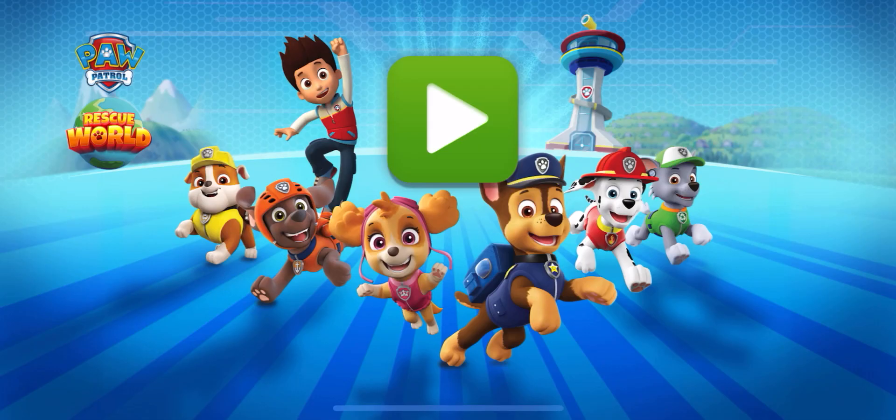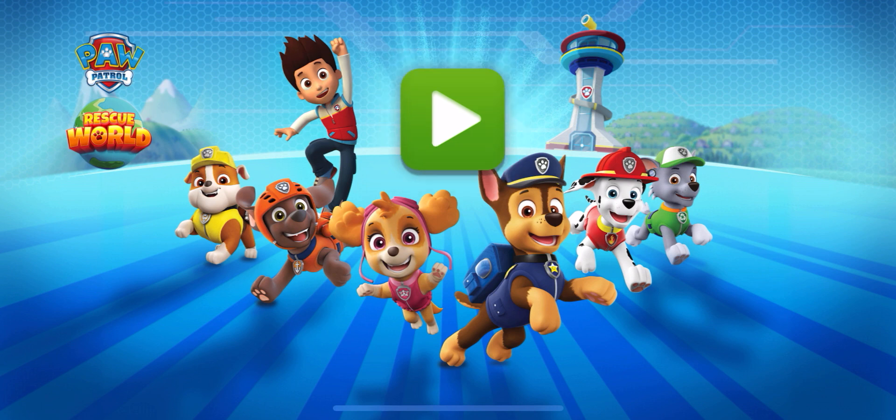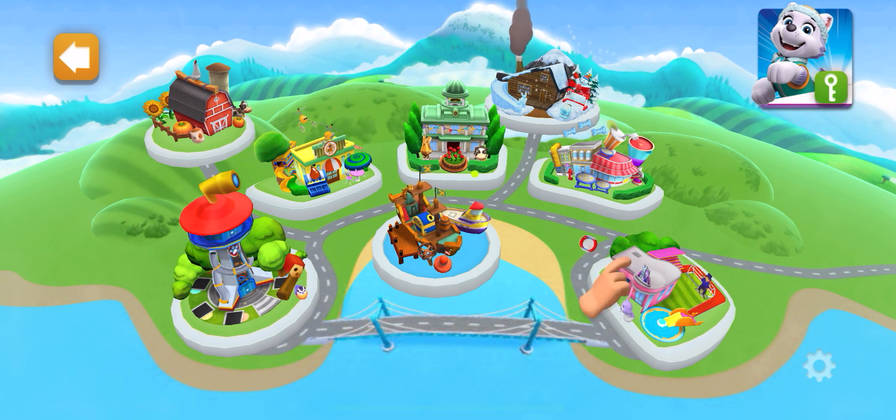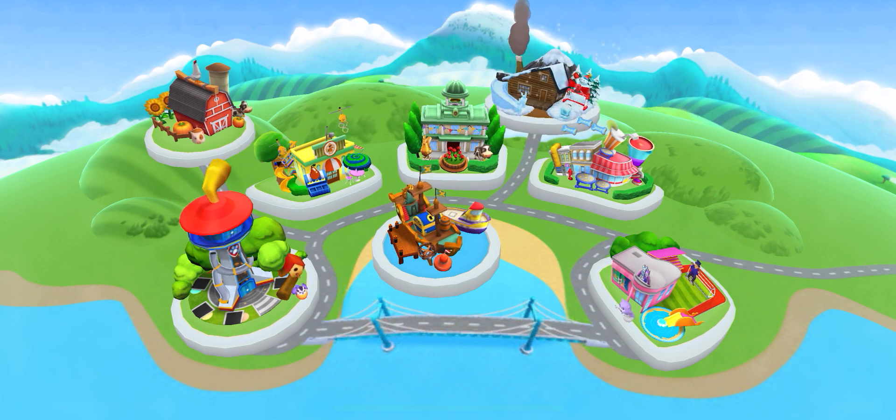PAW PATROL! RESCUE WORLD! Take a place to go! Here we go!